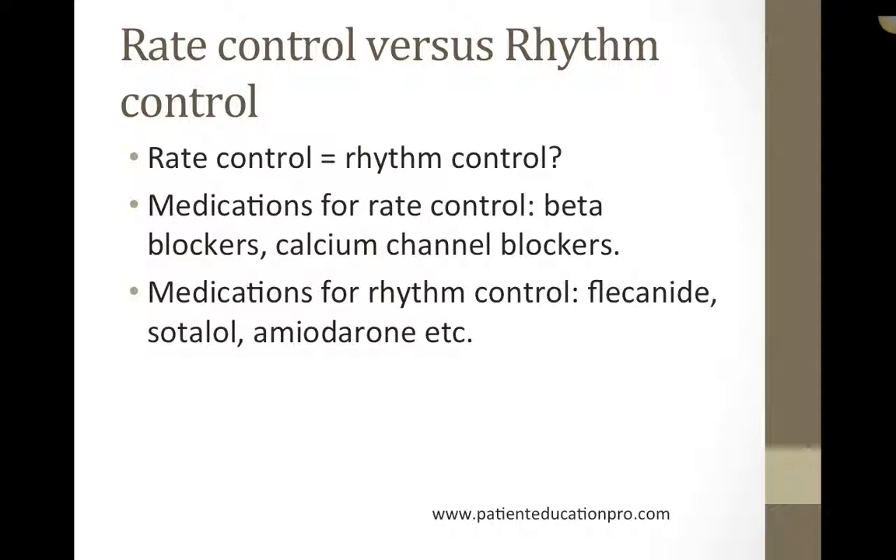With rhythm control, the physician tries to reset the heart into sinus rhythm from atrial fibrillation. This can be done with the help of medications, called chemical cardioversion, or it can be done by electrical shock, also known as electrical cardioversion. Medications can then be used to keep the patient in rhythm, including flecainide, sotalol, or amiodarone.